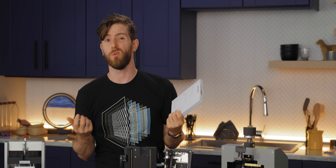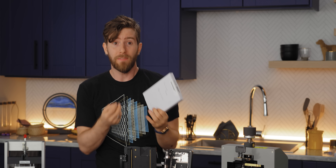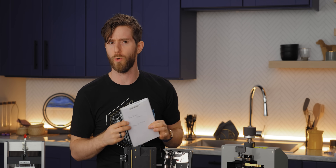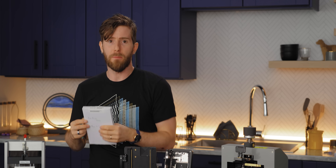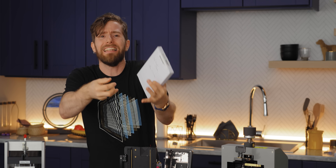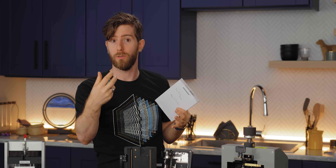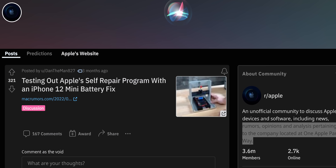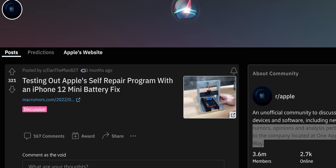Say you want to replace your battery once a year for the lifetime of your device — will Apple cut you off at some point? We don't know. But what we do know is that they could. This is a clear indication of Apple's true attitude toward user repair: it's a privilege they are granting you rather than your right.